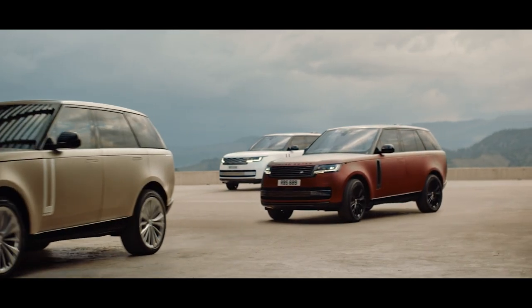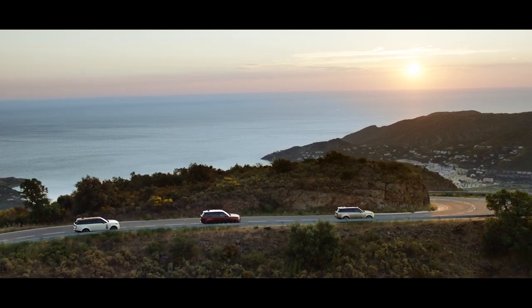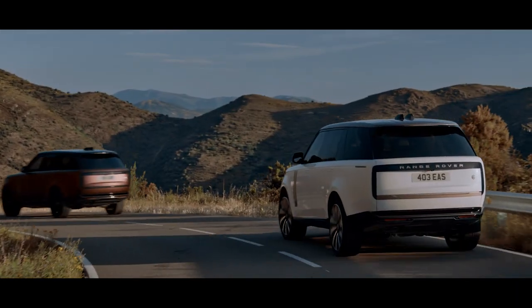No matter which engine you choose, you can be sure its efficiencies, power output and drive match the very best.